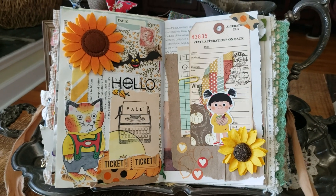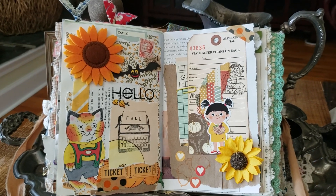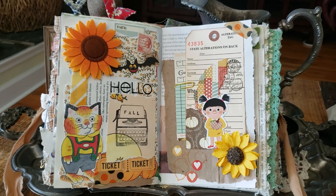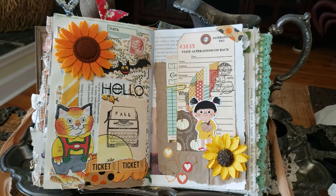Hi guys, this is Elise and I just wanted to come in really quick and share with you guys the new addition to my Etsy shop. I made a fall journal and of course it's inspired by one of my journal pages. I have been taking my personal journal pages and turning them into journal covers so that I can share my collage work with you.